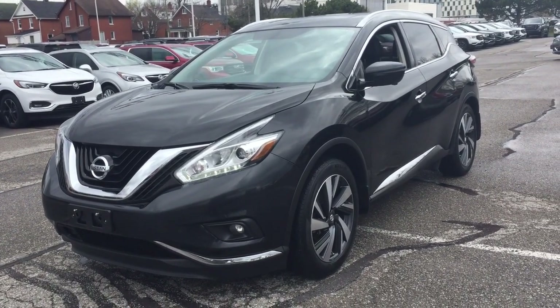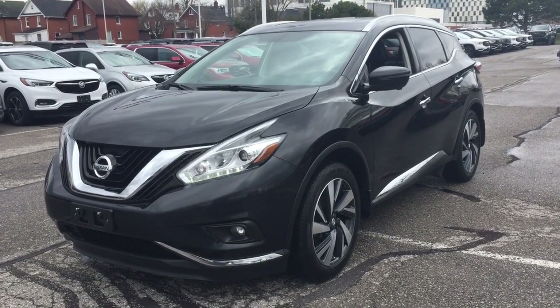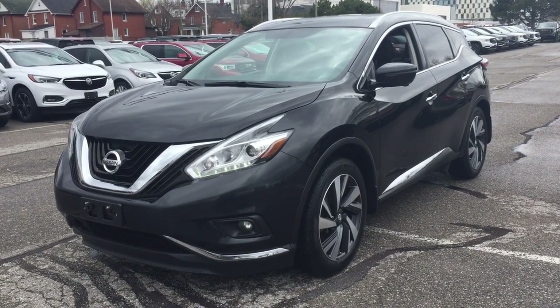It's a great day at Mills Motors, 240 Bond Street East in Oshawa. Let's check out the 2017 Nissan Murano.